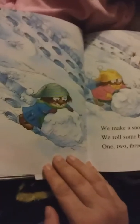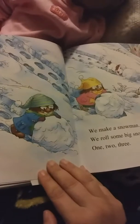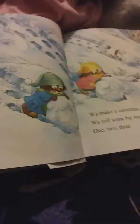Be kind to books, everyone. We play in the snow. I dig in the snow. Little sister rolls in the snow.